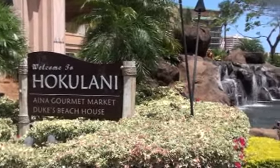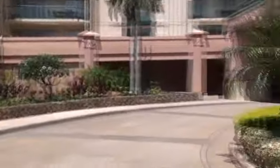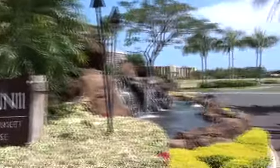Aloha and welcome to the Hokulani Tower at Honua Kai, which sits on the world-famous Kaanapali North Beach here in Kaanapali, Maui.